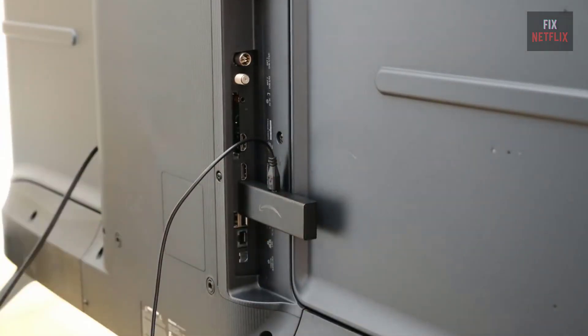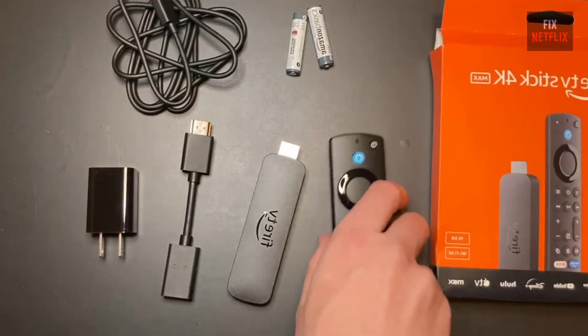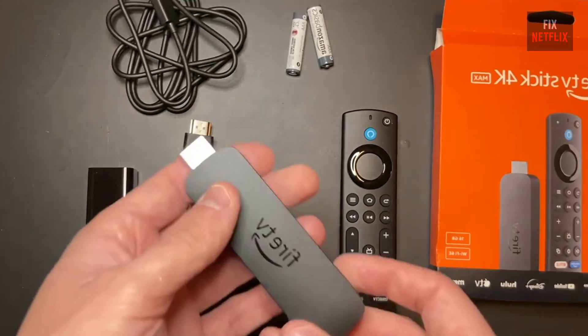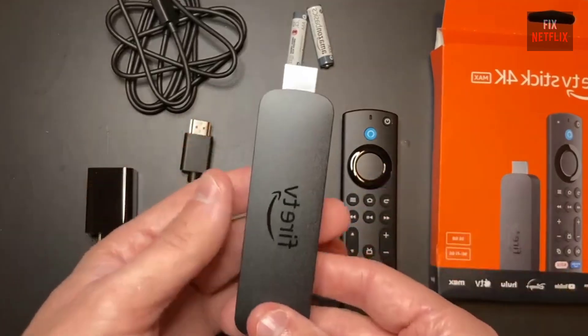If that doesn't work, you can also try plugging the Fire Stick into a different TV. This solution worked for me when my Fire Stick got stuck in a boot loop. Sometimes simply leaving it unplugged overnight can help it return to the home screen.